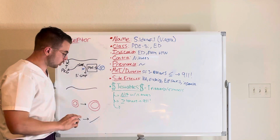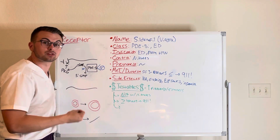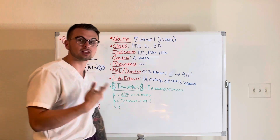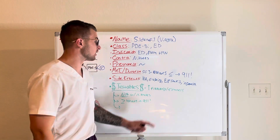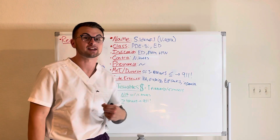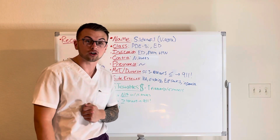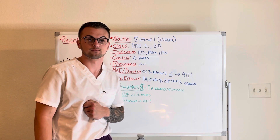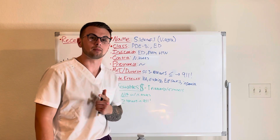You should be aware that this drug will lower blood pressure drastically when taken with nitroglycerin for chest pain. The drug is metabolized by the liver and has effects that last around three to four hours. If your patient has an erection lasting longer than three to four hours, they must call emergency services.